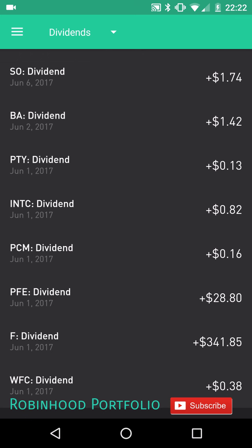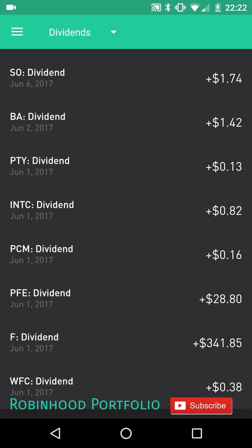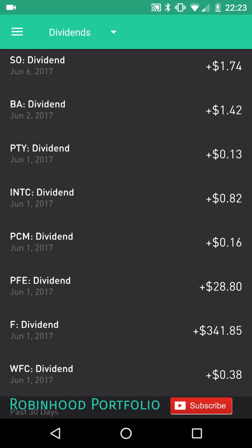As you can see here, I'm averaging more than one dividend payment per day so far. Not every day is covered with a dividend payment, but there are a lot of days that have multiple dividend payments coming in. Let's jump in and see exactly what's coming in.